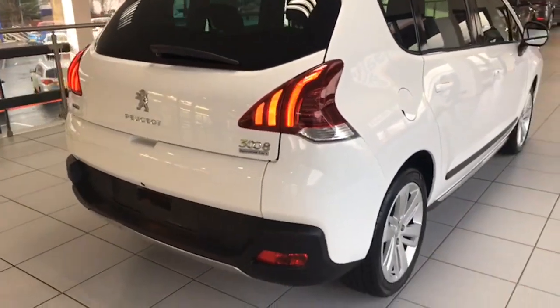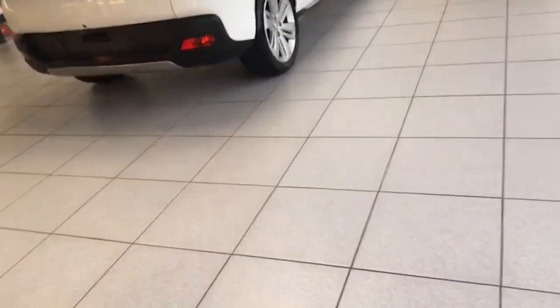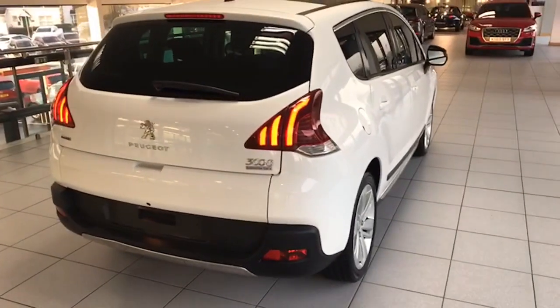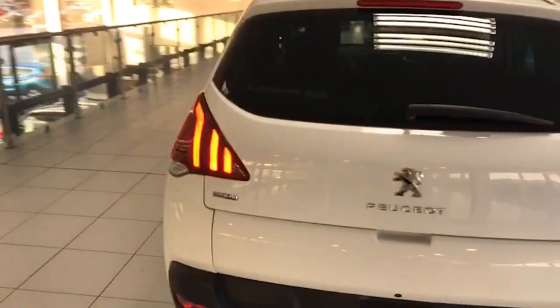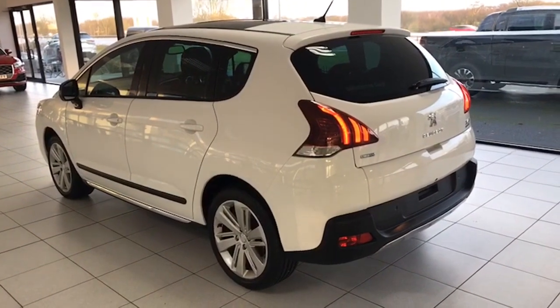You can see the LED running lights at the rear of the car there too. Absolutely fantastic car from every angle — blemish free.